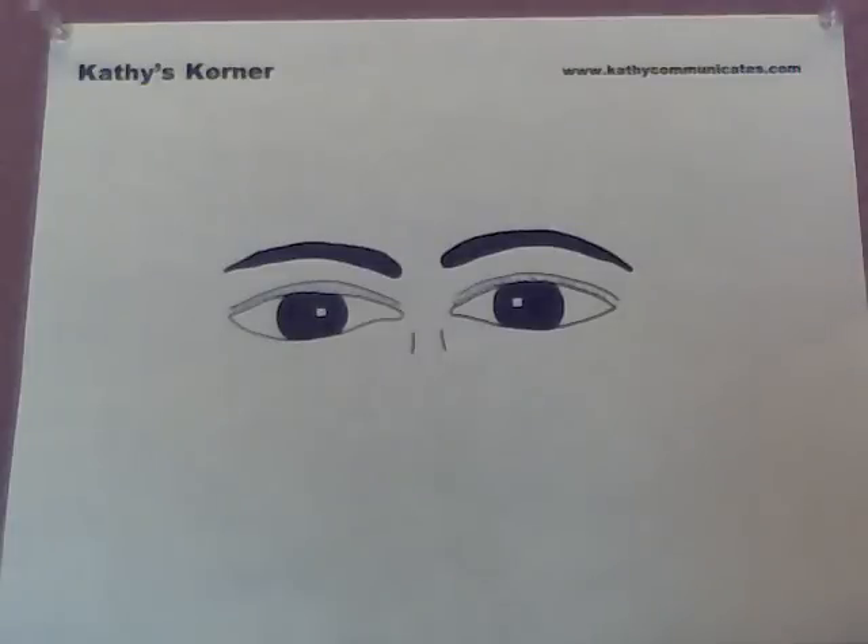Welcome to Kathy's Corner for another lesson on how to read faces. Today I'm talking about a personality trait that you may have in common with these eyes. That is the trait of being impatient, because these people are always in a hurry. There's not enough time, they want to be first — don't keep them waiting.